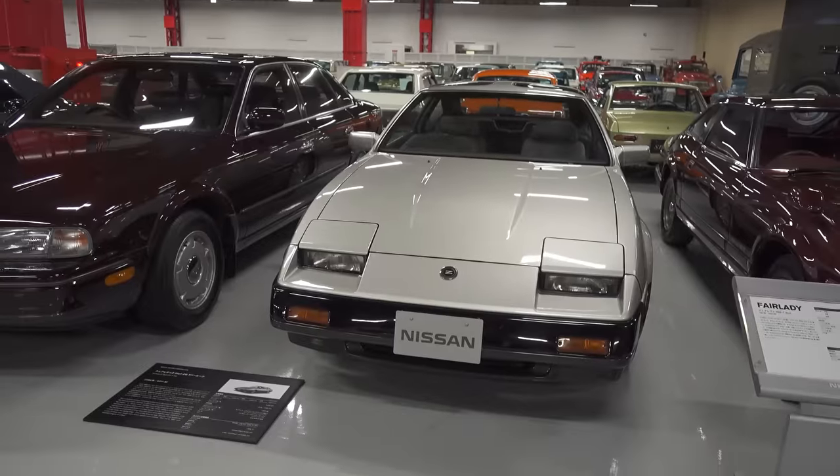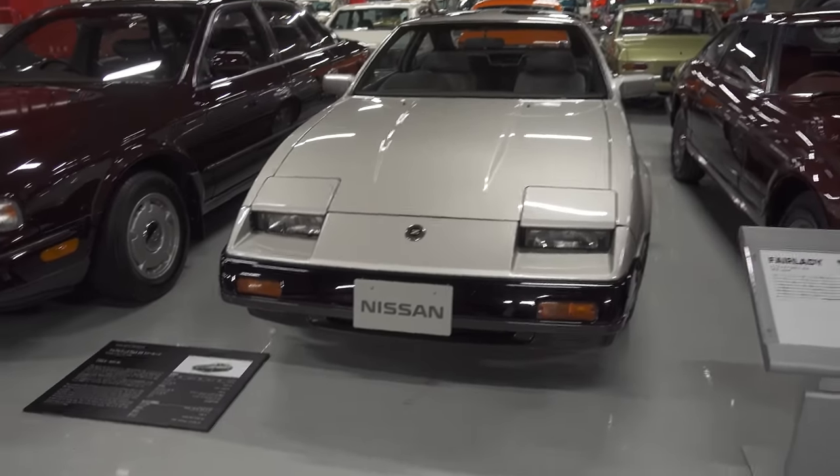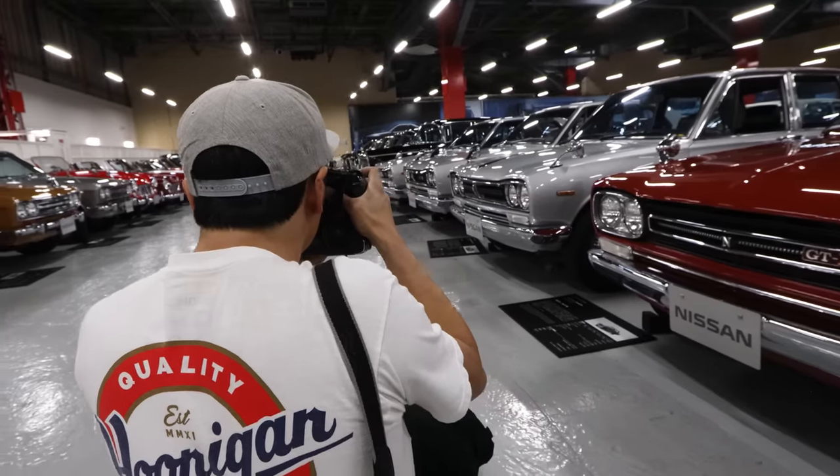I've had a B14 Sentra. Love those cars so much. There's just too many cool cars here. 280Z, Z31. I really am in heaven.